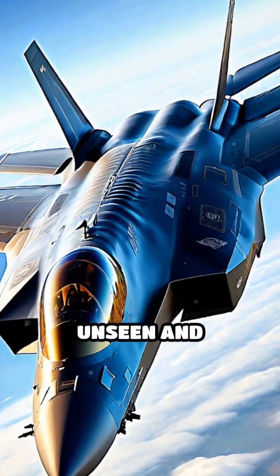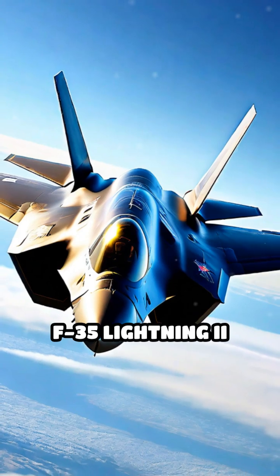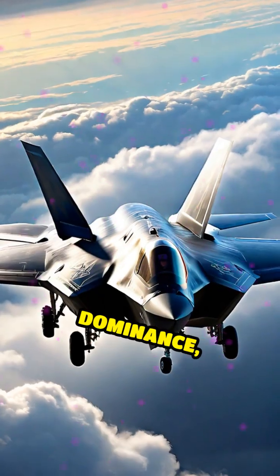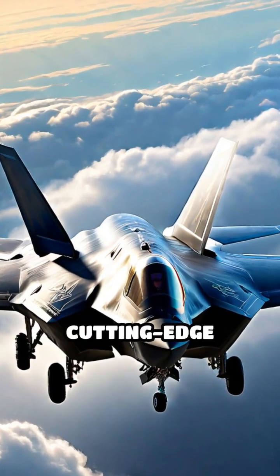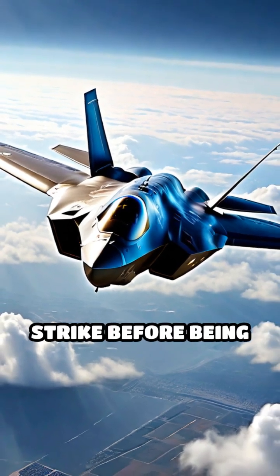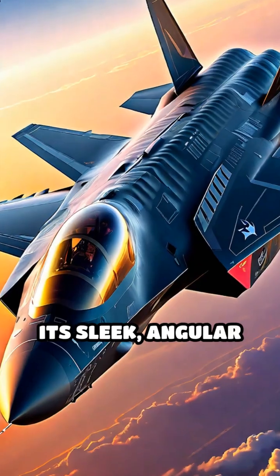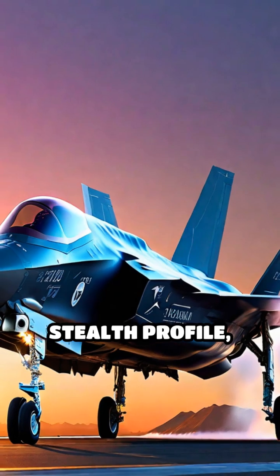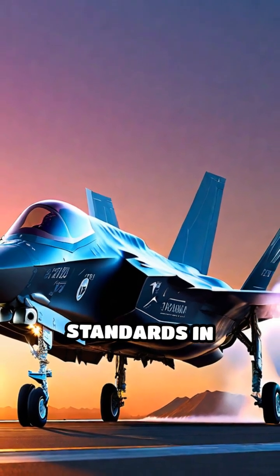Imagine slicing through the skies, unseen and unstoppable. The F-35 Lightning II makes this a reality. Designed for dominance, the F-35 boasts cutting-edge stealth technology, reducing its radar signature and allowing it to strike before being detected. Its sleek, angular design enhances both its aerodynamic efficiency and stealth profile, setting new standards in aerial warfare.